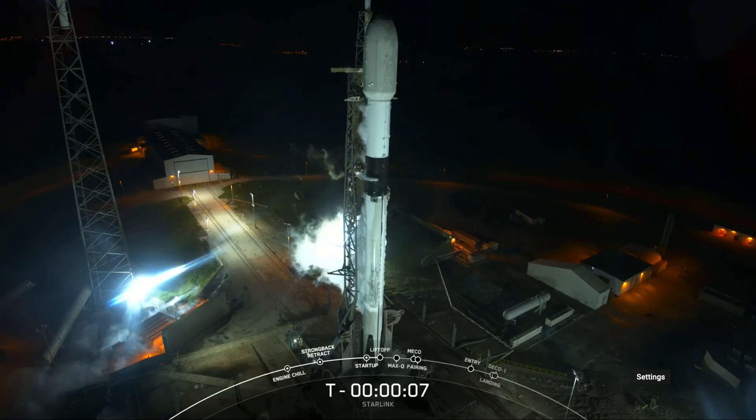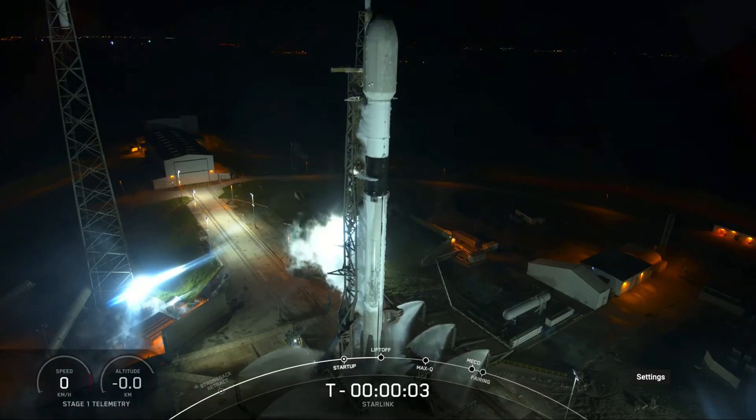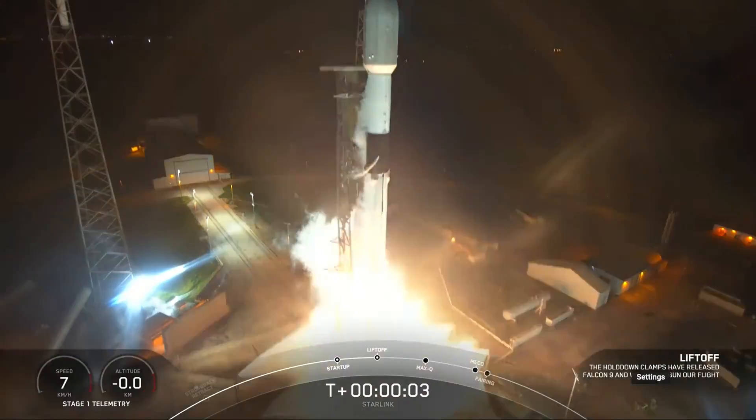9, 8, 7, 6, 5, 4, 3, 2, 1, engines full power, liftoff. Starting 423.